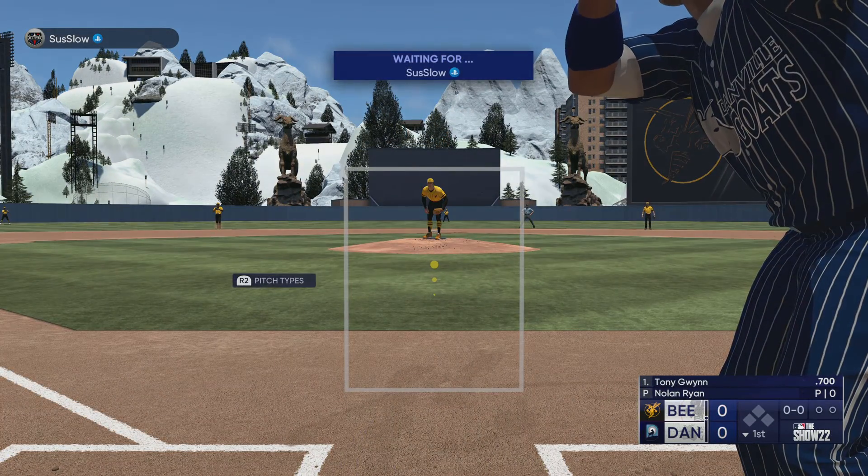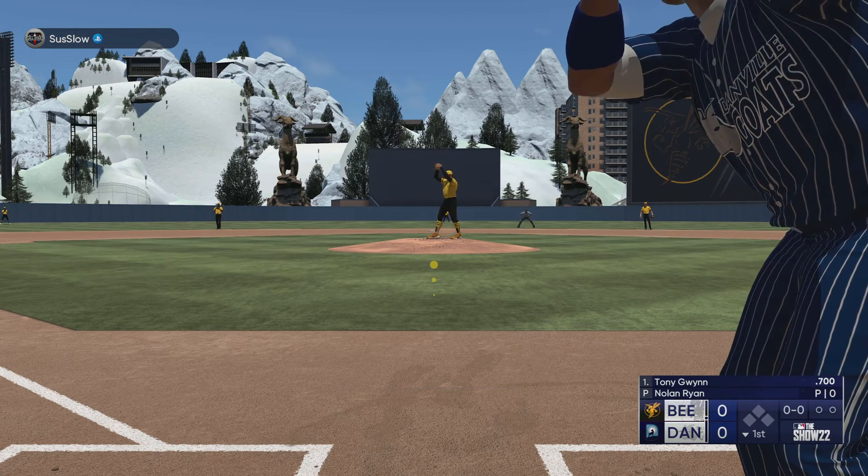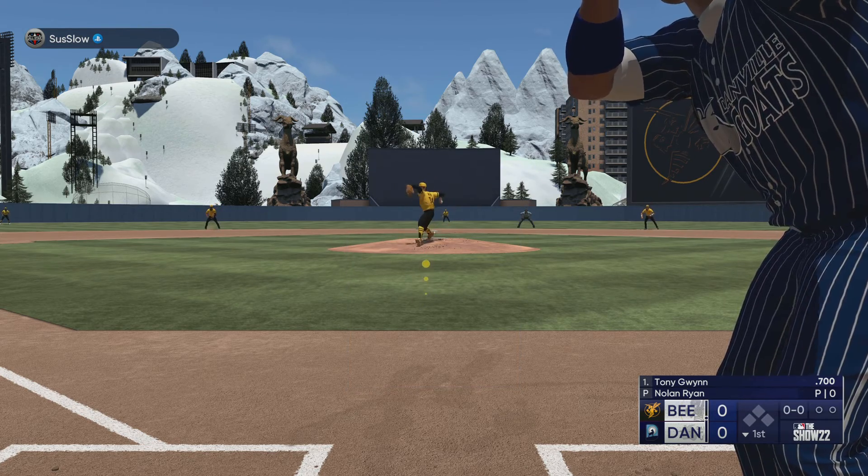We go to the bottom of the first. Now with the plate, Tony Gwynn, leading off for the ring. And the pitch. The right fielder. Tony!